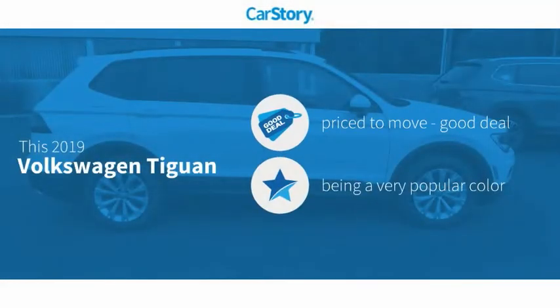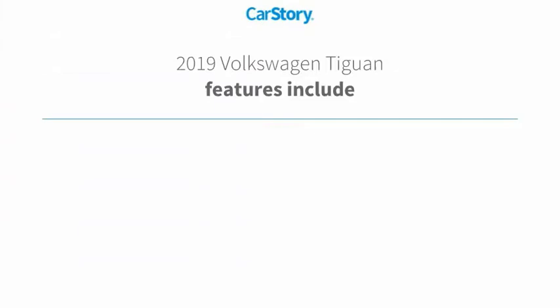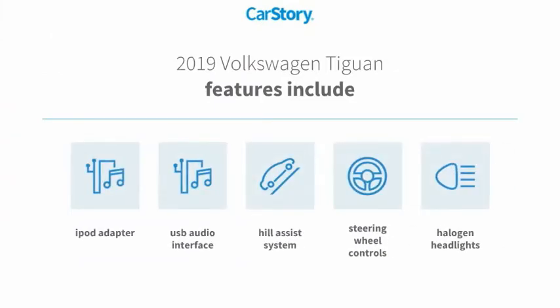Car Story research indicates this vehicle as being priced below the average market price. Features also include iPod adapter, halogen headlamps, steering wheel controls, USB audio interface, and hill assist system.